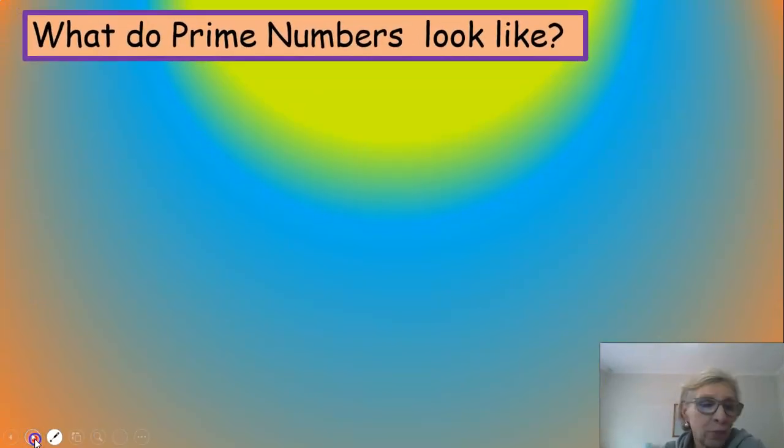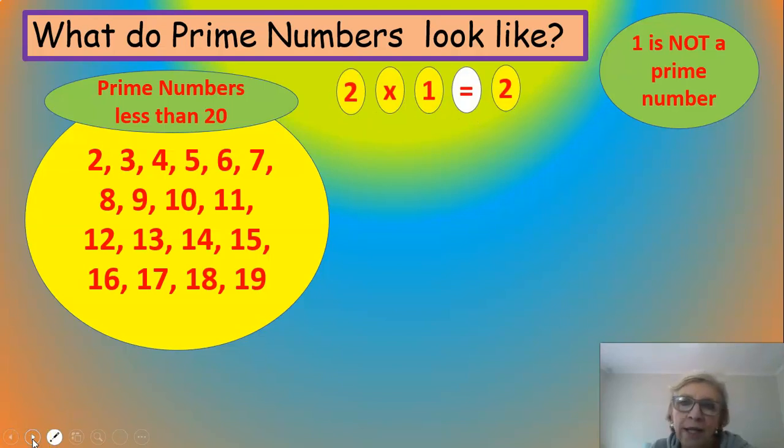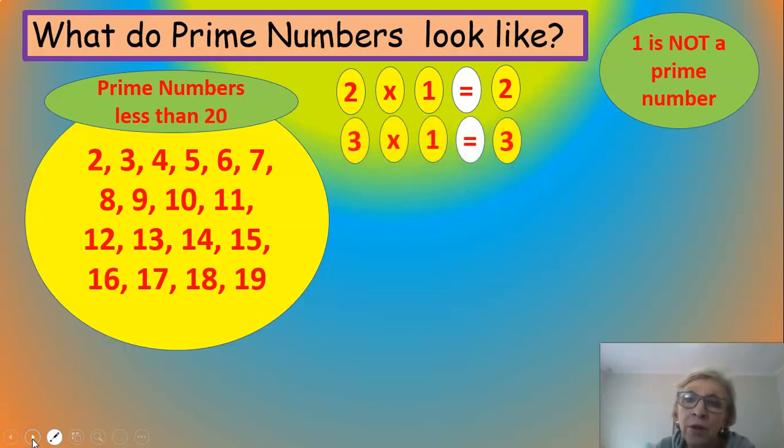Here's an example: three is a prime number because you can only get three by multiplying three and one — nothing else multiplied together will give you the answer three. We're going to look at prime numbers that are less than 20. There are a huge number of prime numbers out there — just like a number line, they never end. One is not a prime number. Two times one is two — is there anything else you can multiply to get two? No, so two is a prime number. Three times one is three — it's the only two numbers that can multiply to give three, so three is also a prime number.